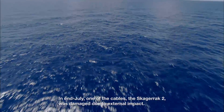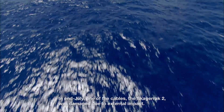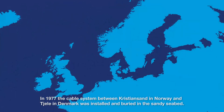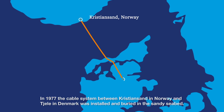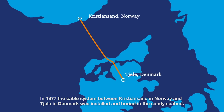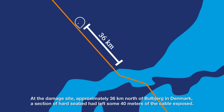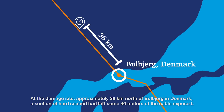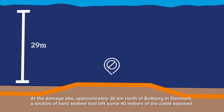In the end of July, one of the cables, the Skagerrak 2, was damaged due to external impact. In 1977, the cable system between Kristiansand in Norway and Sjæla in Denmark was installed and buried in the sandy seabed. At the damage site, approximately 36 km north of Bolberg in Denmark, a section of hard seabed had left some 40 meters of the cable exposed.